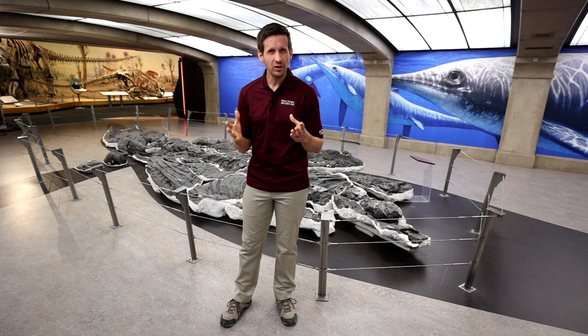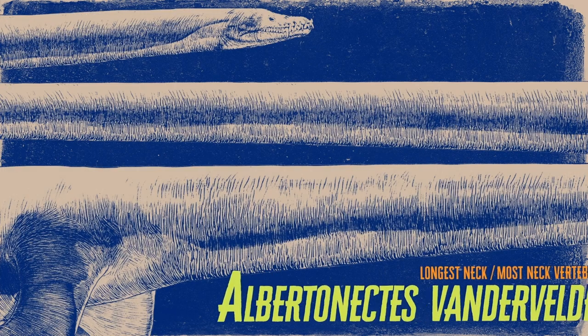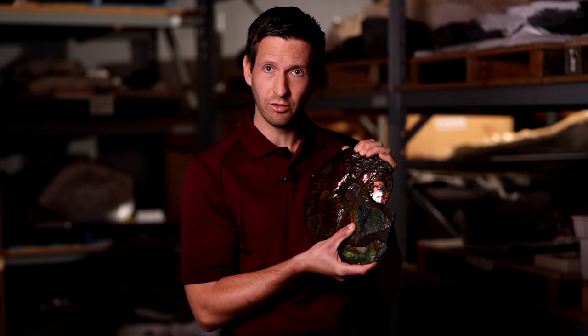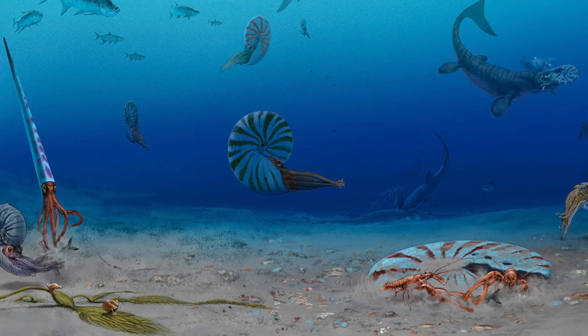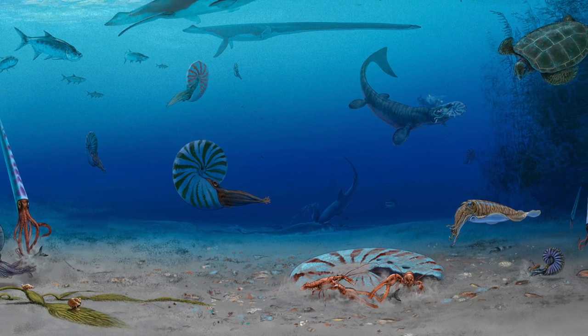And speaking of marine reptiles, let's go see another super-sized predator that prowled Alberta's ancient seas. Rich fossil deposits are often uncovered in southern Alberta in ammolite mines. Ammolite is a rare gemstone unique to this part of the world — it's the preserved shells of extinct squid-like marine creatures called ammonites. In the inland sea that covered much of Alberta during the Cretaceous, ammonites lived alongside various fishes and mollusks, sea turtles, mosasaurs, and the last of the plesiosaurs, the elasmosaurs.